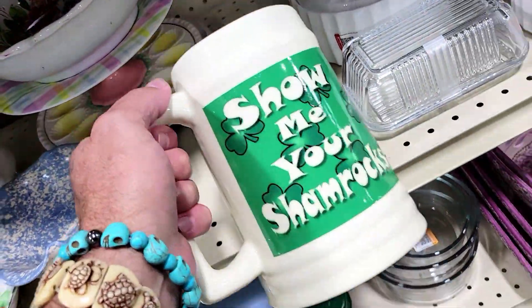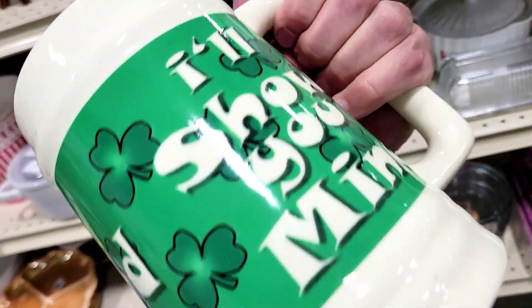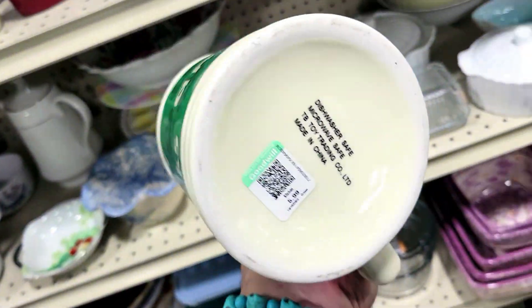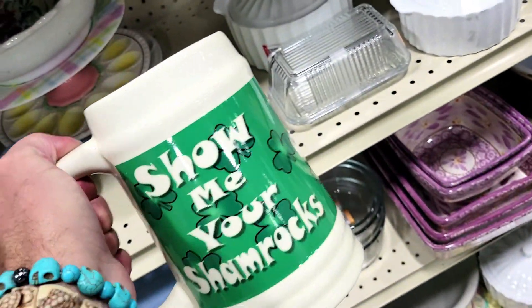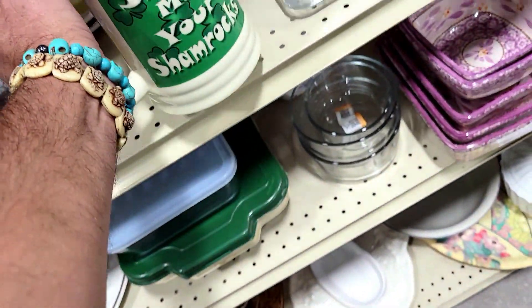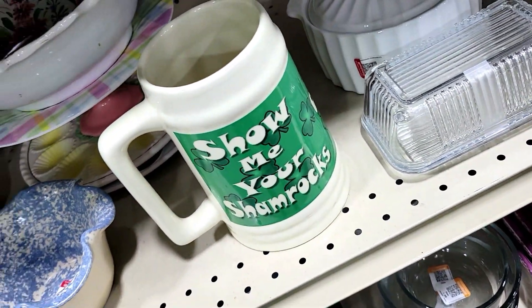Check this out — it says 'Show me your shamrocks and I'll show you mine.' It's dishwasher safe, made in China, for six bucks. It's an Irish thing, and I am Irish — just a little bit. That Keaton blood in me. Off I go.